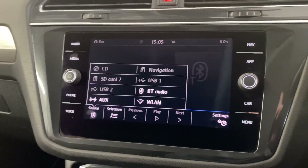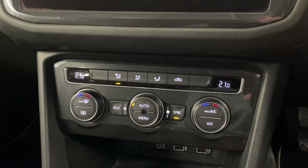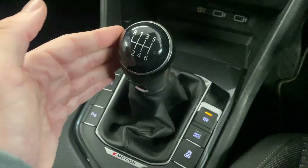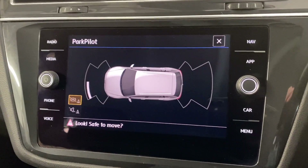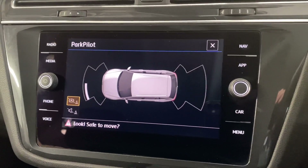We've got Bluetooth audio there as well. Below that we've got the dual-zone climate control. It's a 6-speed manual transmission. We've got the park pilot there, so you can see the front and rear parking sensors giving you a visual aid as well.